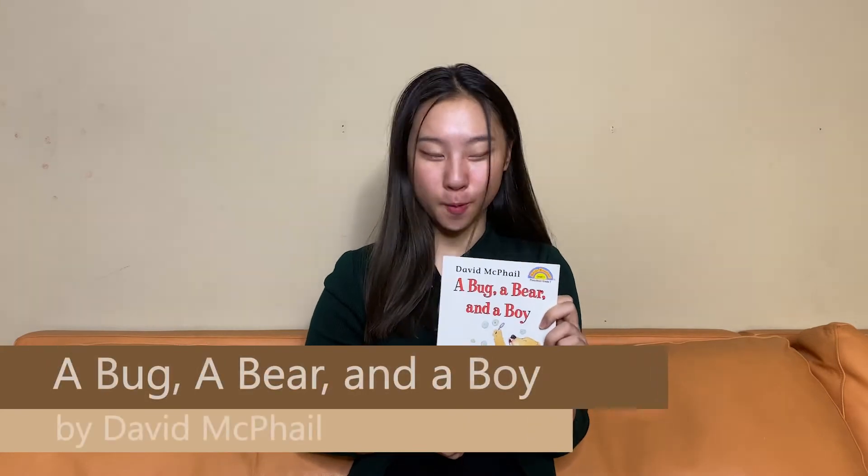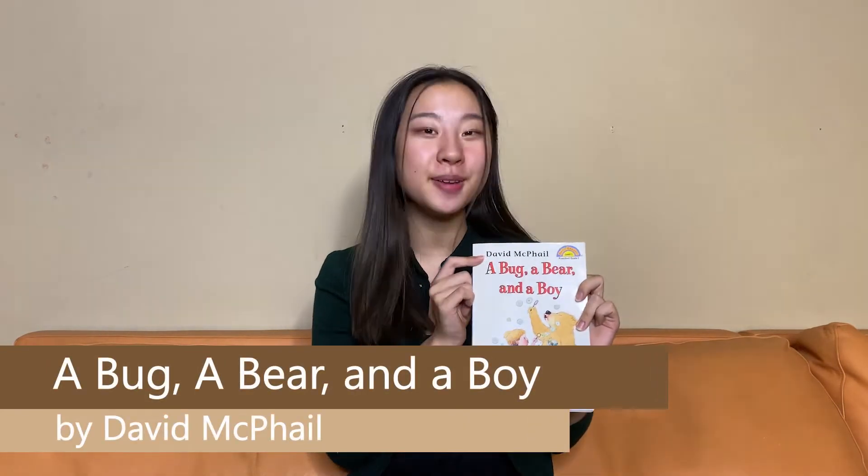Hello and welcome to Storytime with Book Bears. My name is Eugene and today I will be reading the book A Bug, A Bear, and a Boy by David McPhail.